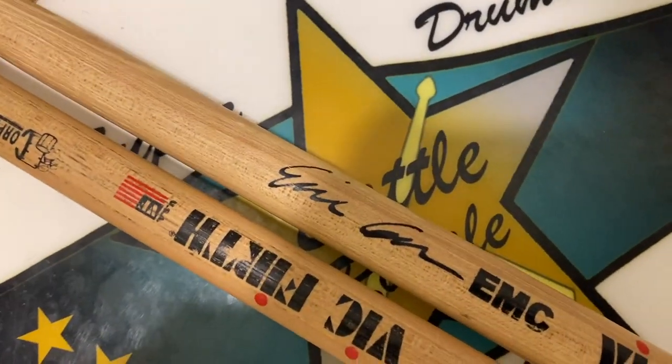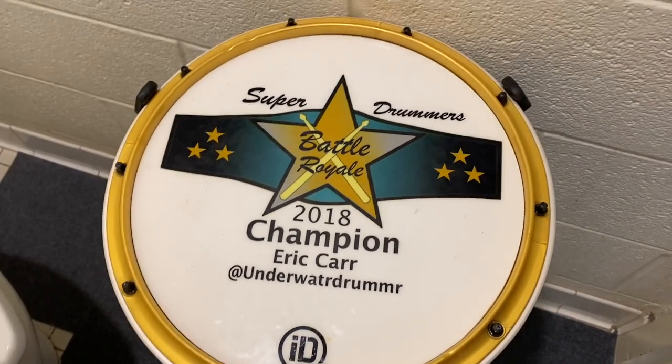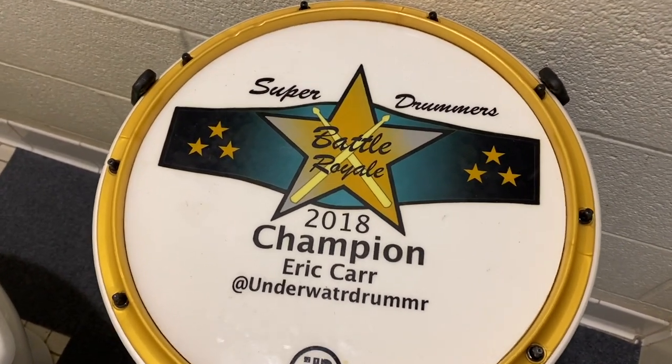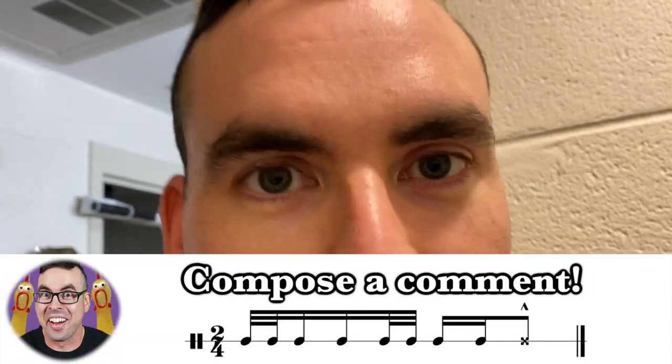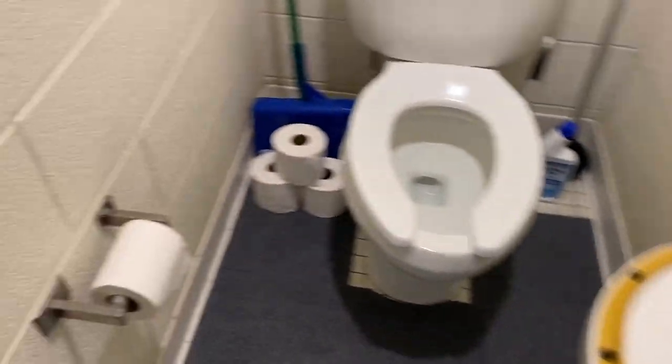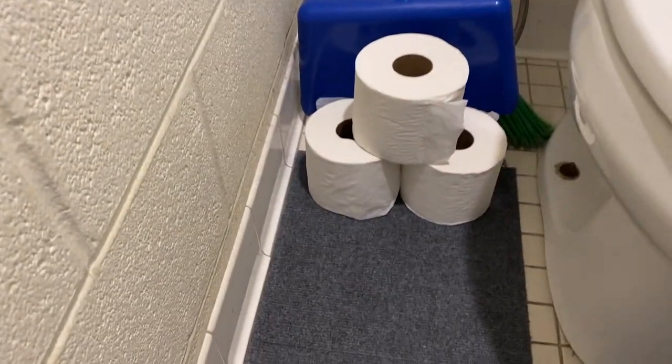I got my custom signature sticks, which aren't actually signature sticks — they're MS2s with my name on them. The practice pad is the Zymox snare drum pad that I got for winning the Super Drummers contest on Instagram. Compose a comment and guess how long it took for this to get here — you're probably going to get it wrong and you're going to be jealous. And on your left side of the room, you will see a roll of toilet paper and below that is some extra toilet paper. You always want at least one extra roll of toilet paper in the bathroom for when the roll runs out. That could be bad.